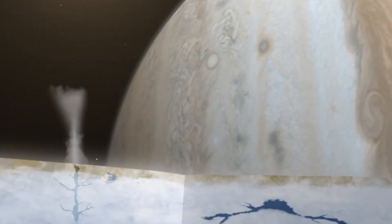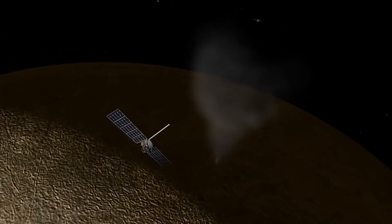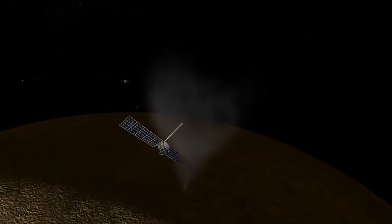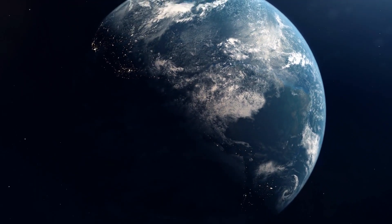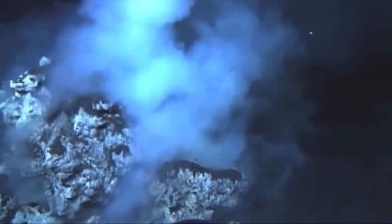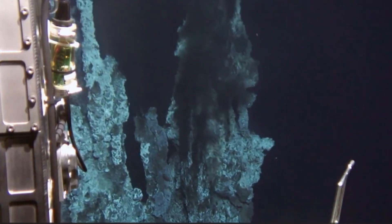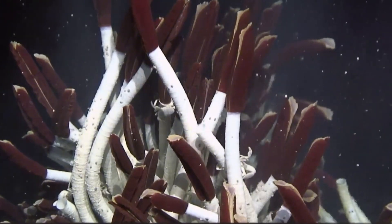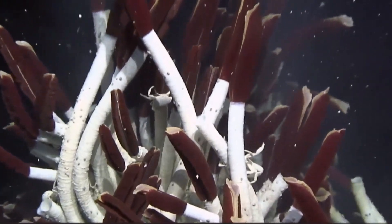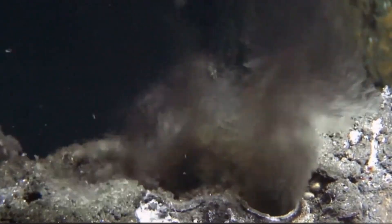So that explains how Europa is more than just a large snowball orbiting Jupiter. But how do these conditions allow for the possibility of life? The answer may be similar to one on Earth: hydrothermal vents. These vents exist at the bottom of the ocean and life tends to accompany them — bacteria that feed on surrounding minerals rather than sunlight. Could Europa be creating the second generation of life in our solar system?